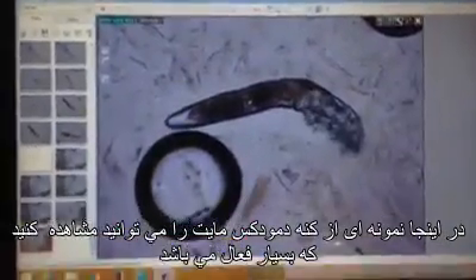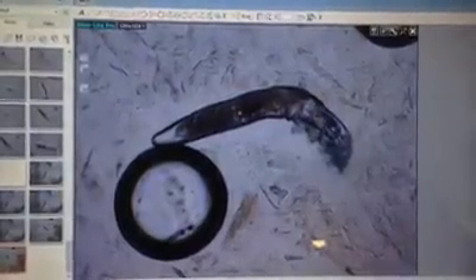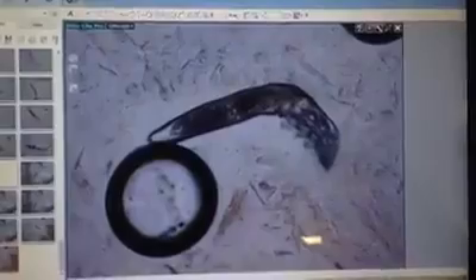This is a good example. It's very active — you can see the legs moving. It has eight legs. Bear with me and I'll try to focus.